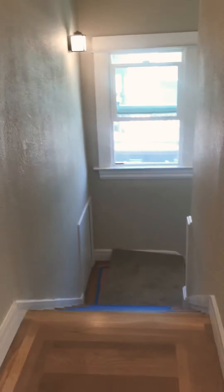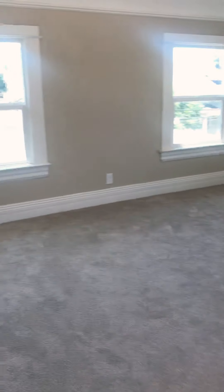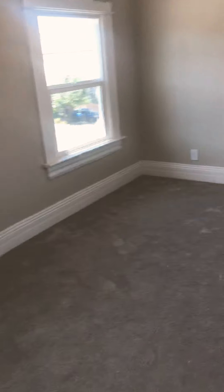This is the one set of stairs to go up. There's a washer and dryer right in your apartment. Here's the second bedroom with these high ceilings. This is a large room — it could fit a queen bed or a king.